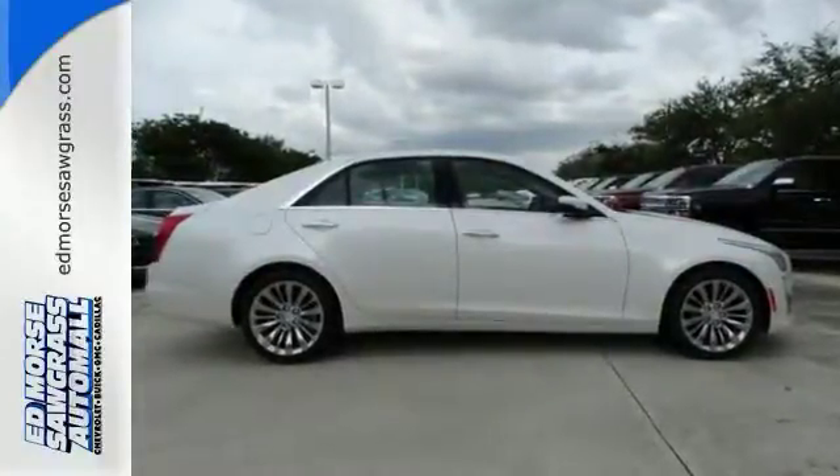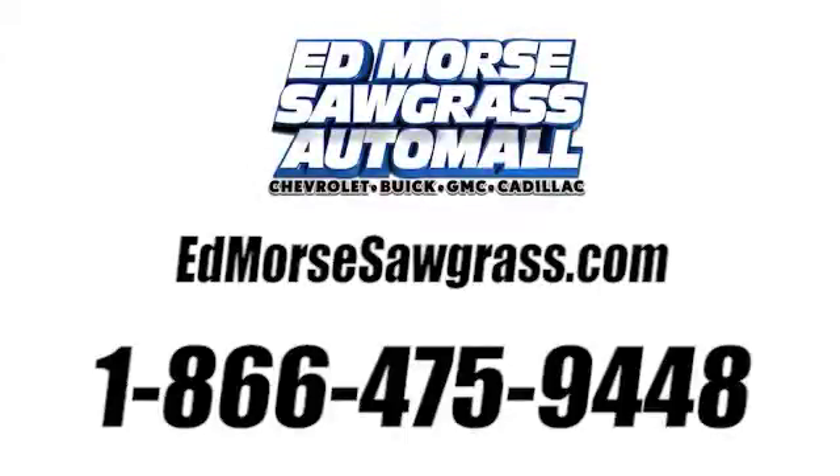Come check it out today. Call us today at 1-866-475-9448.